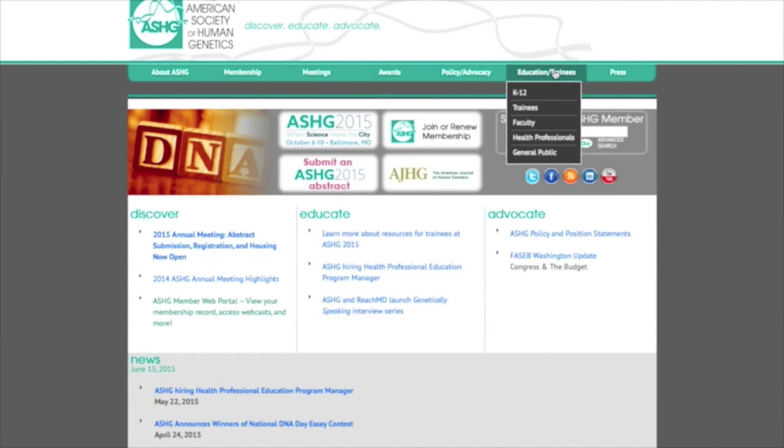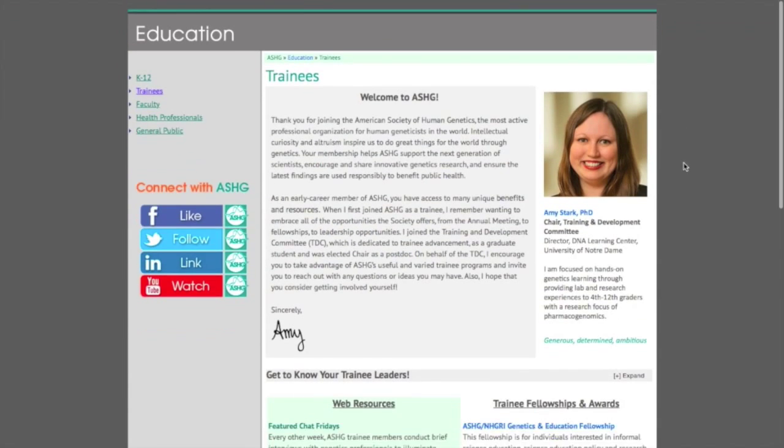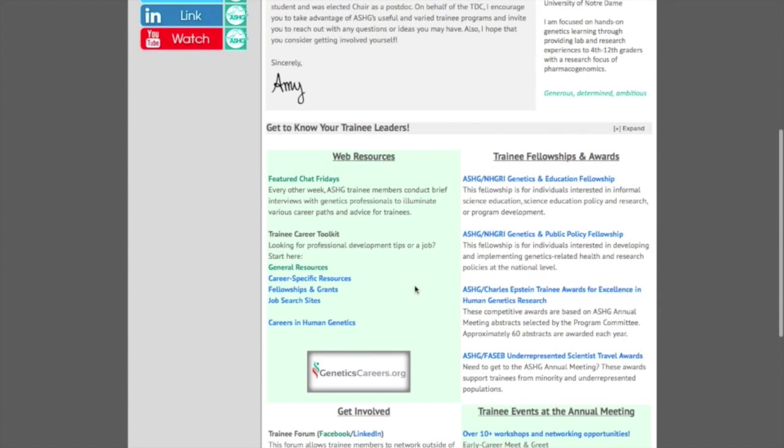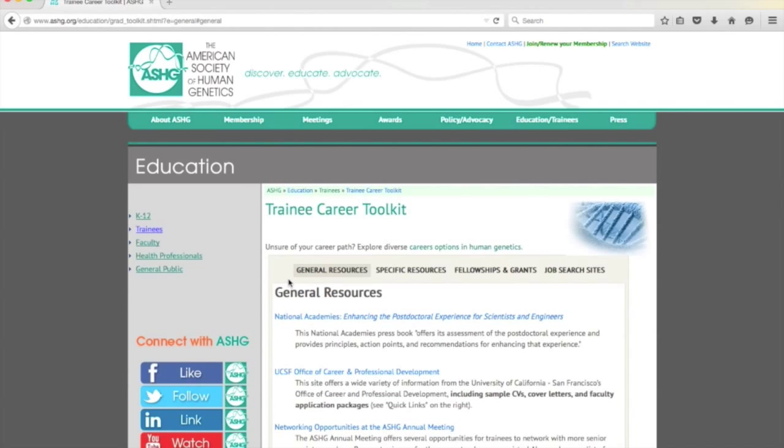If you hover over the Education Trainees tab and click on Trainees, you'll make your way over to the Trainee landing page. Here you'll find links to three important pages: Careers in Human Genetics, the Trainee Career Toolkit, and GeneticsCareers.org. The toolkit is full of awesome, curated, web-based resources.